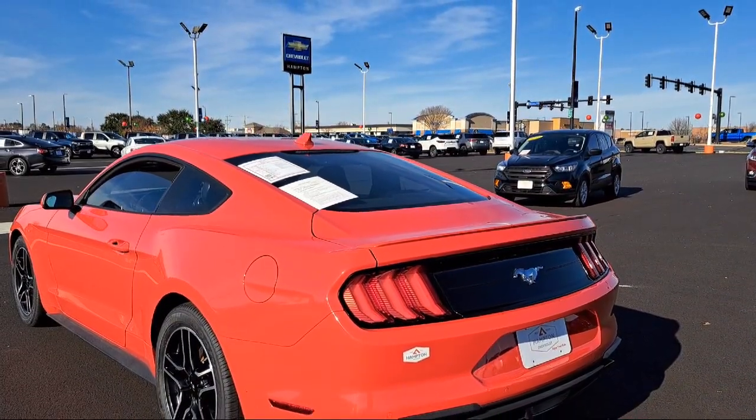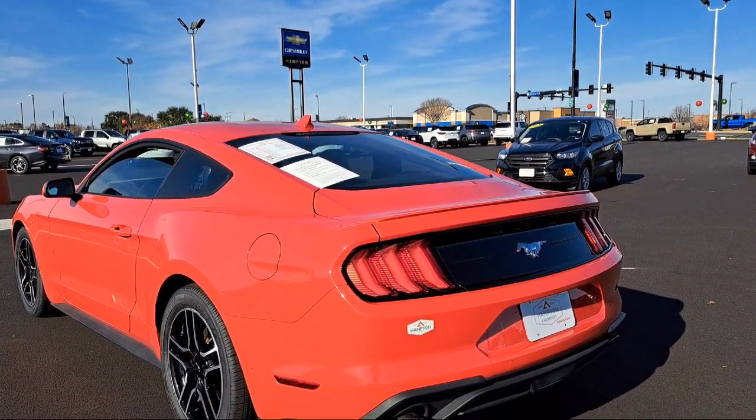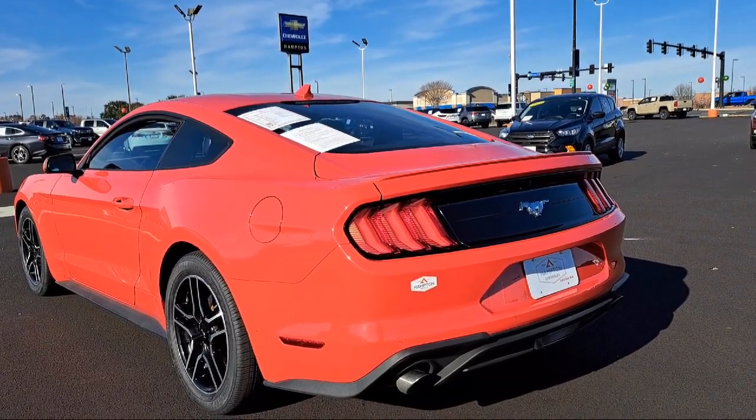It also features rain sensitive windshield wipers, lane keep assist, Apple CarPlay, a four cylinder engine, and has less than 45,000 miles on the odometer.